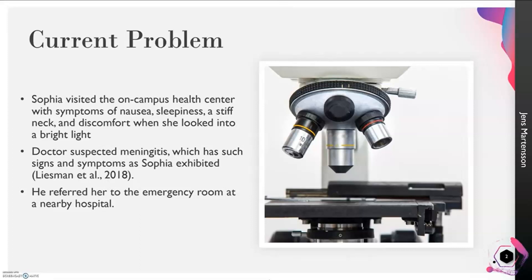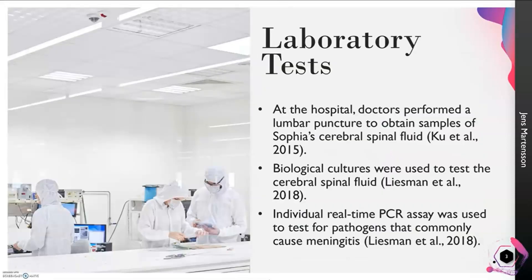When she was at the hospital, doctors obtained samples of Sophia's cerebrospinal fluid using a lumbar puncture. Lumbar punctures are usually more difficult to perform in infants, but since Sophia is a fully grown adult, it was less difficult.